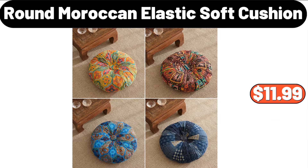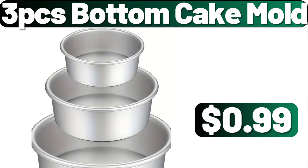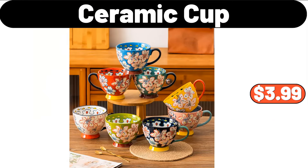Round Moroccan Elastic Soft Cushion, $11.99. Tortilla Pressmaker, $14.99. 3-PCS Bottom Cake Mold, $0.99. Ceramic Cup, $3.99.